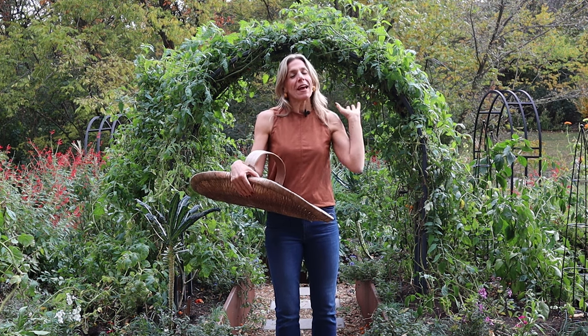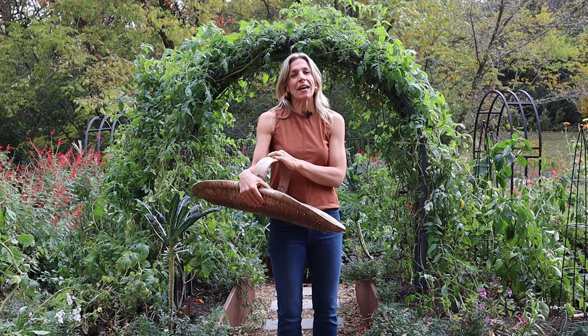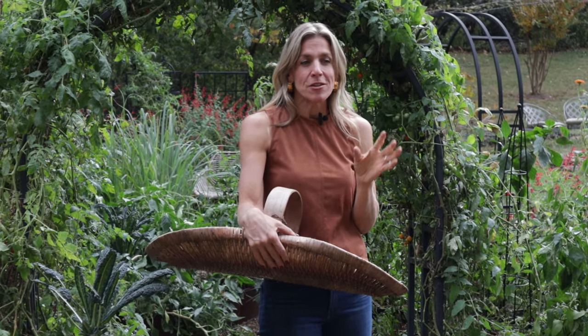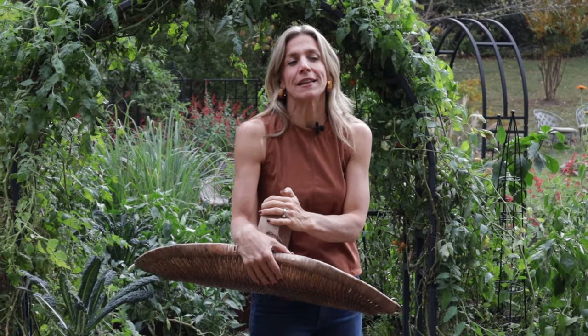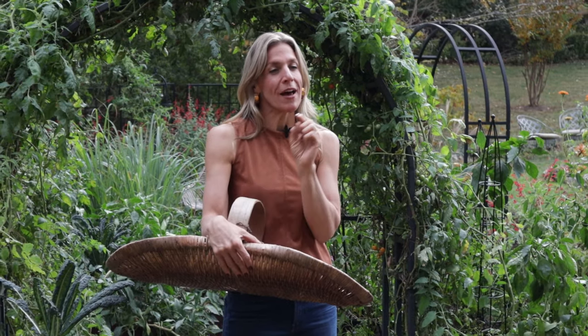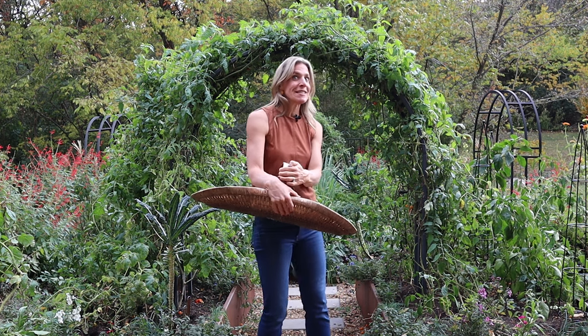I want to remind you that we have a free gift just for you for being part of Gardenary. You can get it simply by checking out the caption right below this video. And be sure you grab your spot in our upcoming live Gardenary Workshop. It's happening soon and you can get your spot again right below this video. All right, let's go into the garden and see what we can find.